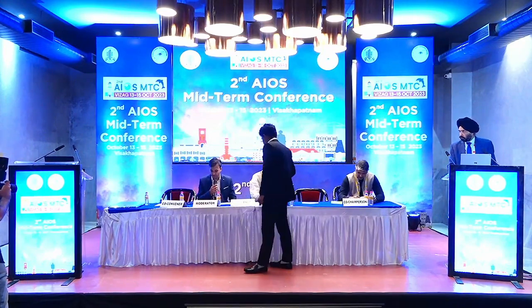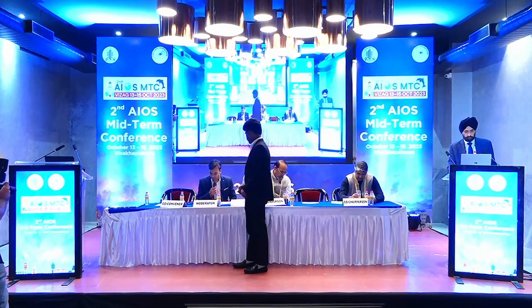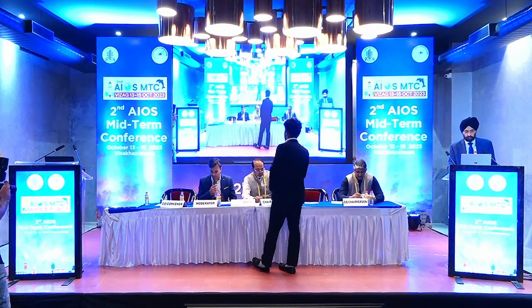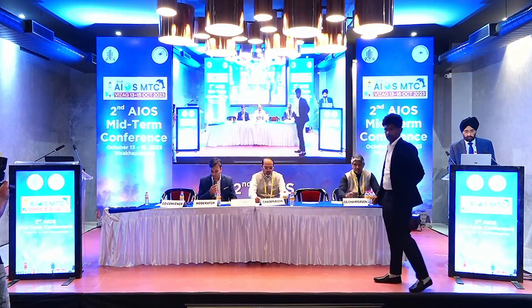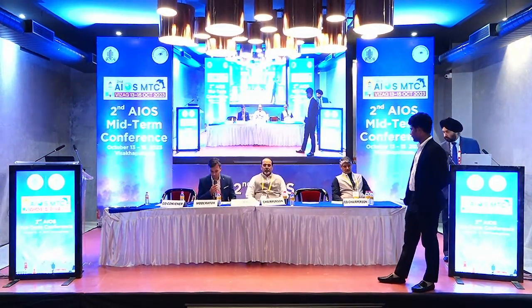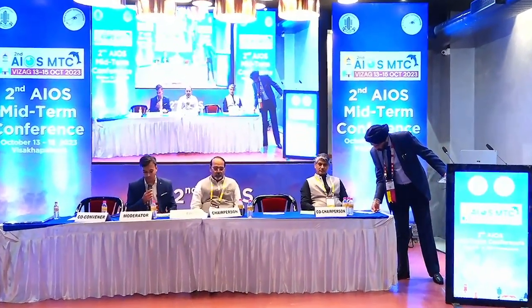We have Dr. from CFS Group of Hospitals, and we are waiting for Dr. Jeevyan Titial sir as the convener. Joining us is also Dr. Sree Ganesh from Netadamai Hospital, Bangalore. We will go to the first talk, which is on FLACS in difficult situations, by Dr. Mahipal sir.